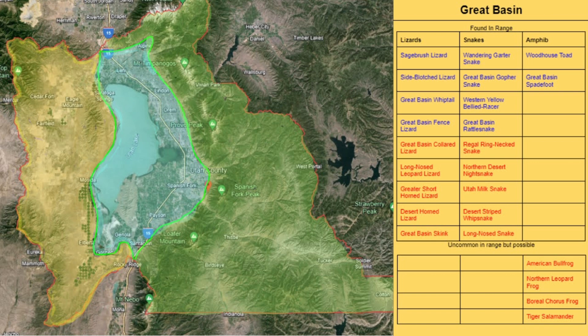The Great Basin region is definitely the most productive and reliable place in the county when it comes to finding lizards — not just because of the abundance of lizards, but also because of the diversity of species. In the Great Basin region, it is easy to come across sagebrush lizards, side-blotch lizards, Great Basin whiptails, and Great Basin fence lizards.